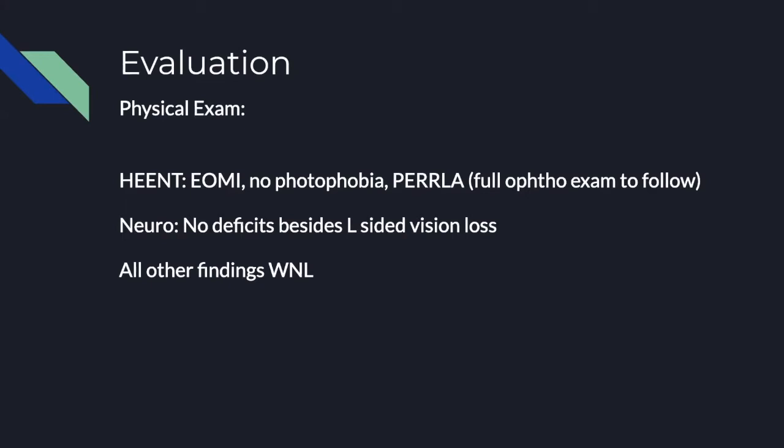He has equal, round, reactive pupils on both sides. No photophobia, full motion of extraocular muscles, and no other deficits on exam other than the fact that he can't see out of his left eye. So you move on to your ophtho exam.